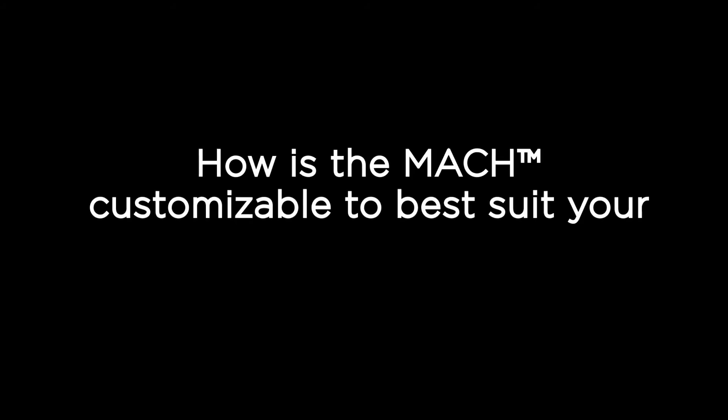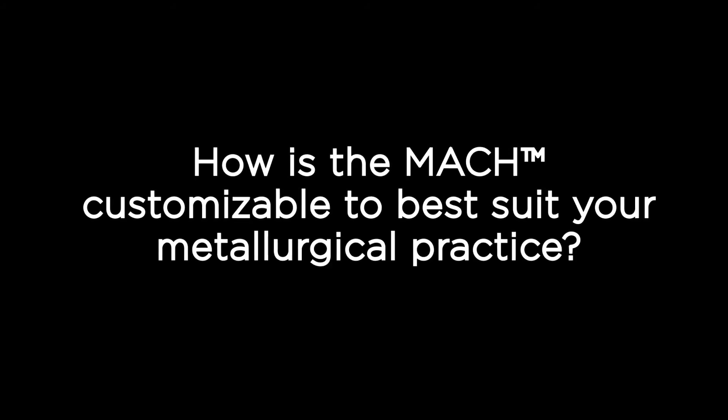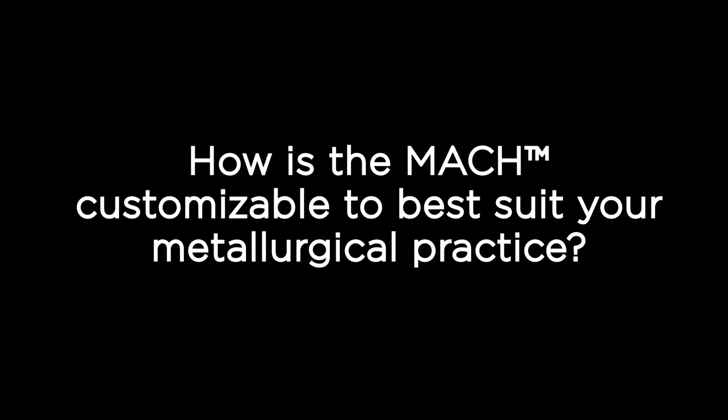How is the MACH customizable to best suit your metallurgical practice? Well, one characteristic thing with the MACH reactor is that the inventor — being myself — is still very much involved with operating and running the company at every level.